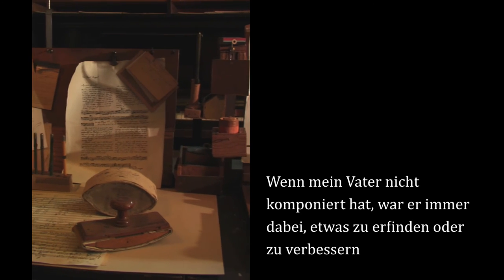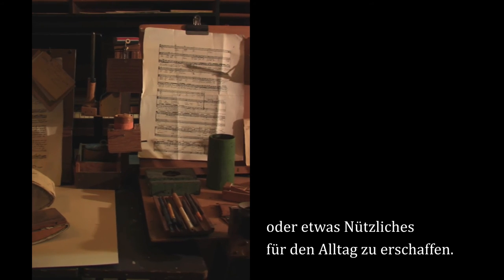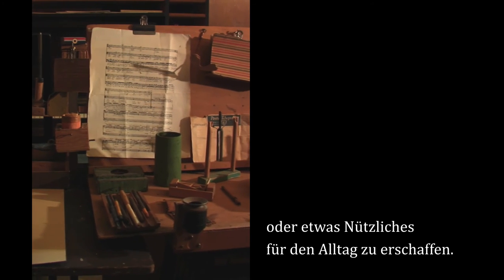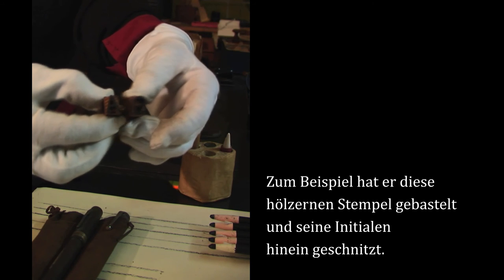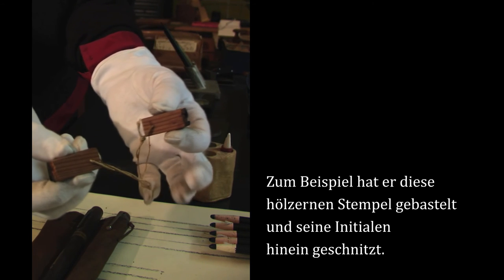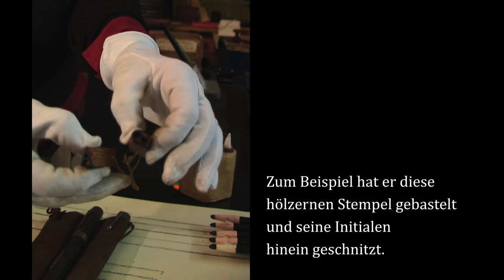I think when my father was not composing, he was always inventing something and making something better or something useful for his everyday life. For instance, he made these rubber stamps. These are out of wood, and he actually carved his initials on there.